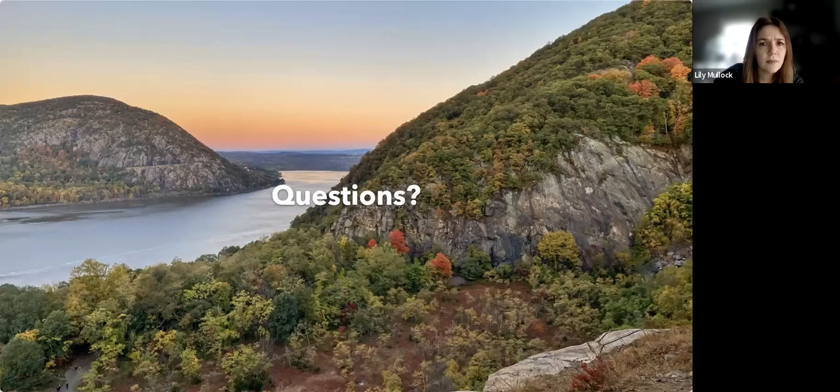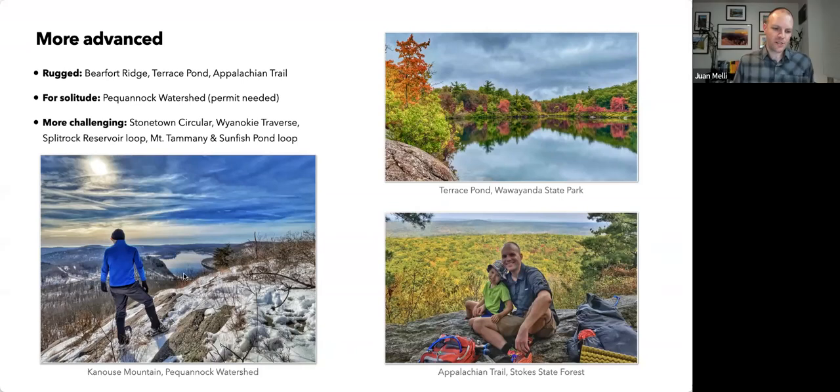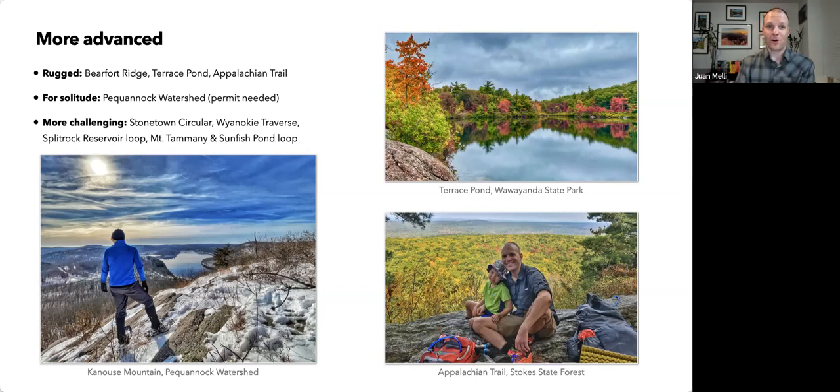Someone wanted to know about the lower left photo in the slide. That's in the Pequonic Watershed — an unmarked old woods road. It's off of Route 23 and you can find it on my website. There's no marker at the trailhead and no indication from the road that there's a trail there, but you can take the old wood roads to the top for a great view.